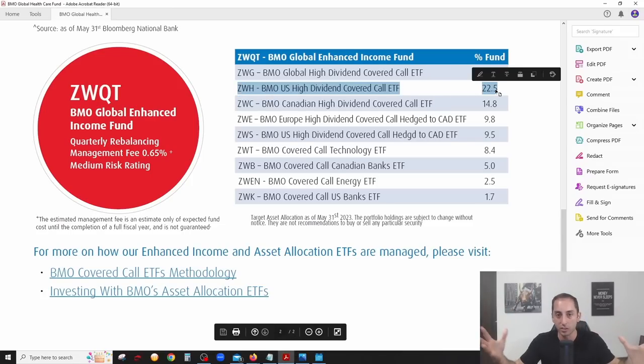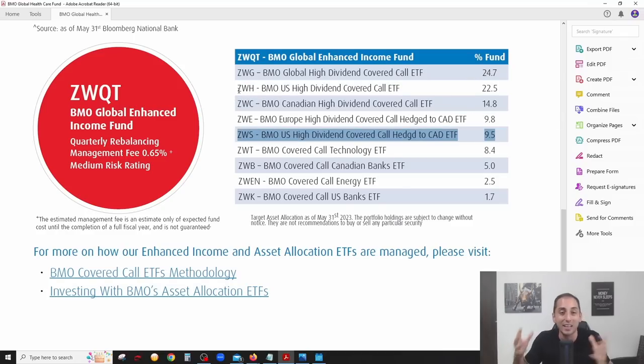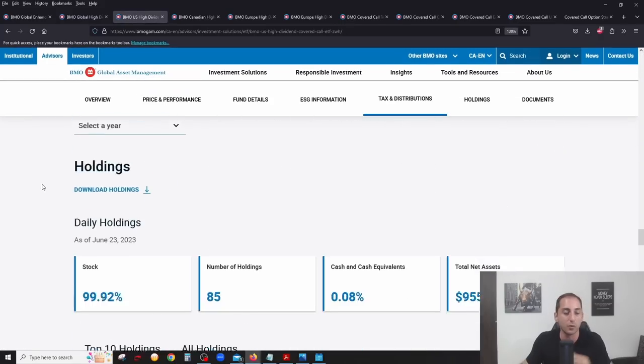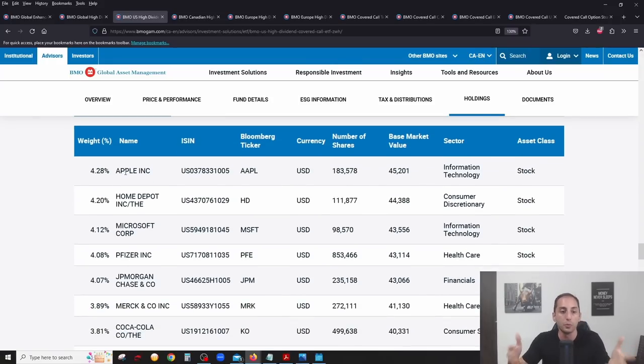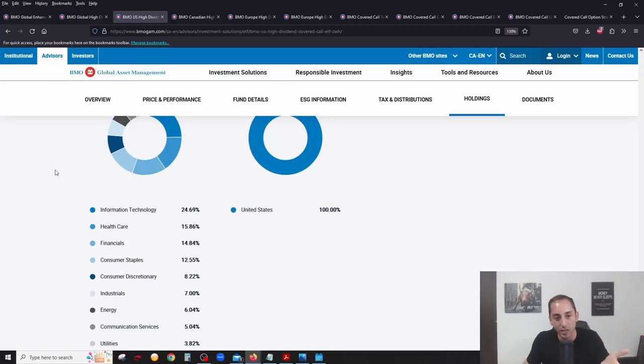Next is ZWH — the same concept but focused on high quality dividend companies in the United States specifically. ZWS is essentially the identical ETF to ZWH except it's hedged to Canadian dollars, meaning currency fluctuations between the US and Canadian dollar won't impact it. Combined, these two US dividend ETFs with covered calls represent the biggest chunk of ZWQT. Holdings include Apple, Home Depot, Microsoft, Pfizer, JPMorgan Chase, Coca-Cola, AbbVie, and Bank of America.